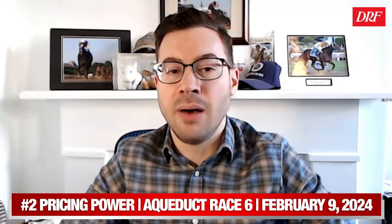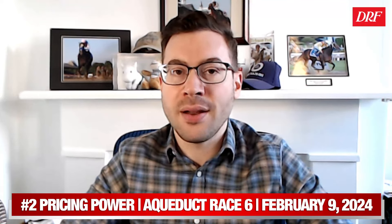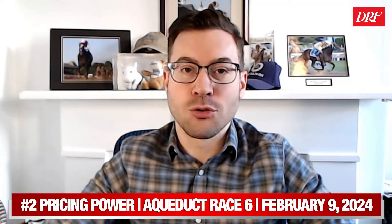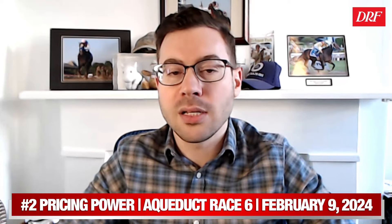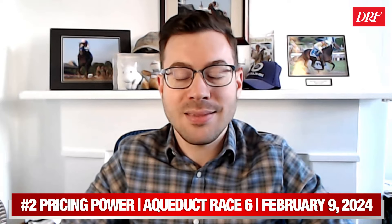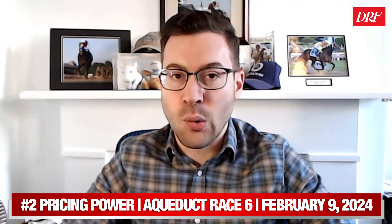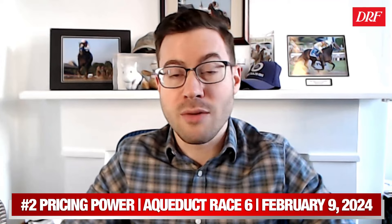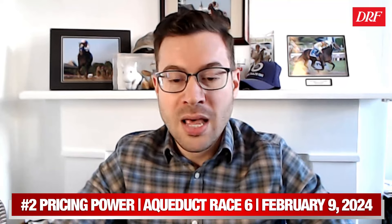This was also the first start in about 15 months for Pricing Power — coming off a lengthy layoff, so he had a right to need this race anyway. He seems like a five-year-old that must have been training well in the interim, because Chad Brown deemed it fit to run him in a maiden special weight as a five-year-old, just the second start of his career, rather than immediately dropping into a maiden claiming race. There clearly were expectations around Pricing Power. I hope connections give him one more chance in maiden special weight, because he ran better than it might appear — horses racing right on the rail at the end of that Friday card had no chance. Pricing Power did the best of all those that raced on the rail and is one to give an extra look to when he comes back.